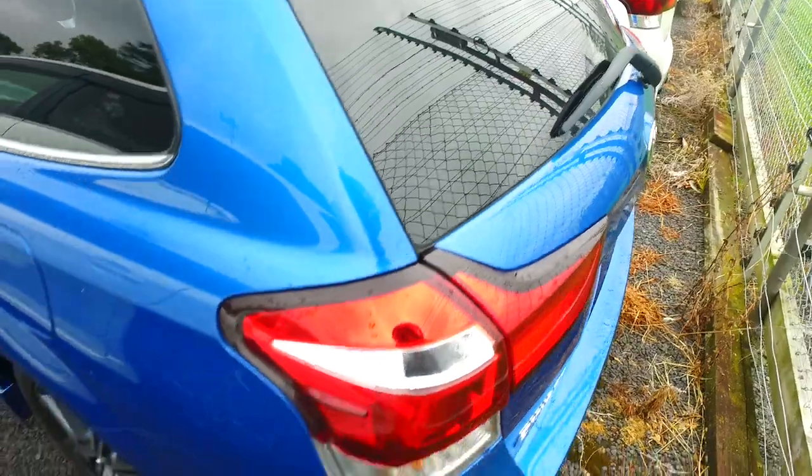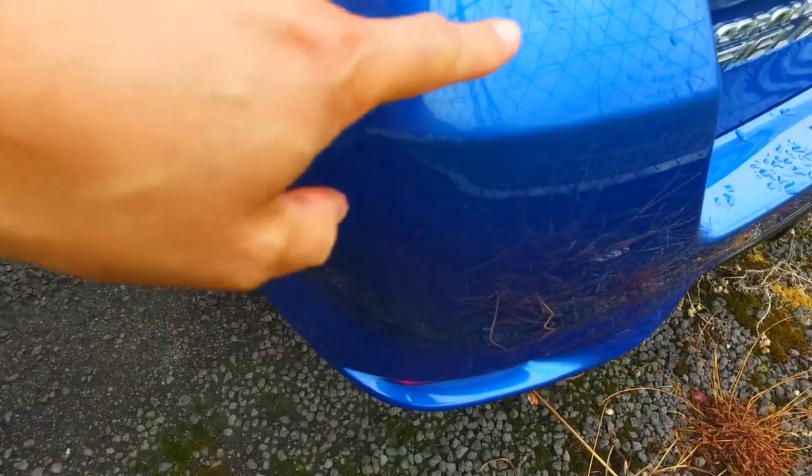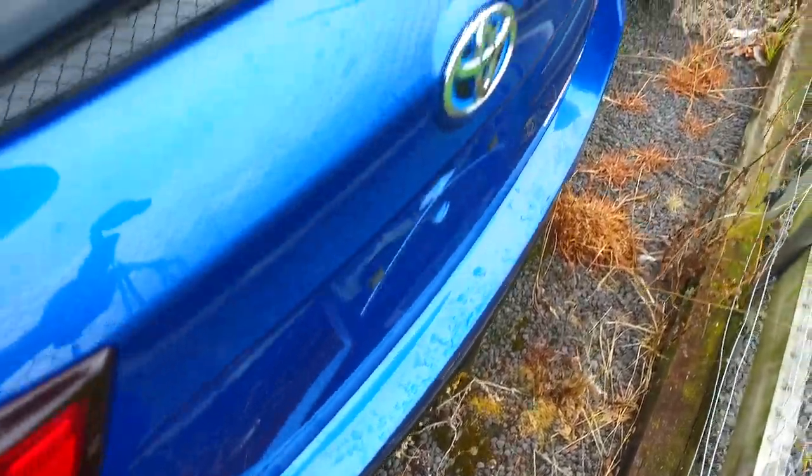It looks like it's in pretty good nick. The rear spoiler — no paint fade. Rear bumper looks pretty good too.